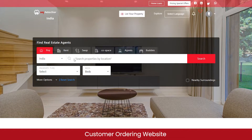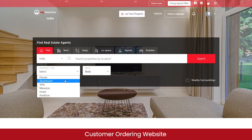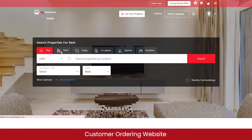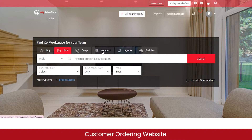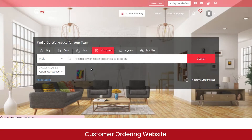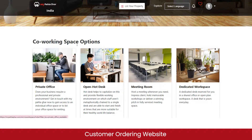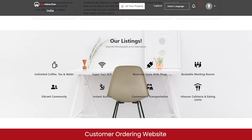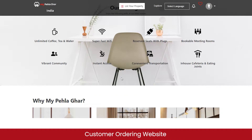If you want to buy a property, you can select your location, property type — whether you want a house, apartment, villa, mansion, or hotel — and how many bedrooms you need. You can also use the nearby surroundings button to find properties near your location. Similarly, you can search properties for rent, or find a co-working space for your team with different facilities such as a private office, meeting room, or dedicated workspace, and select the amenities you need.